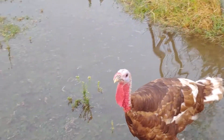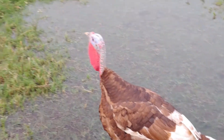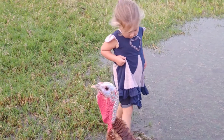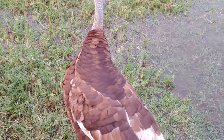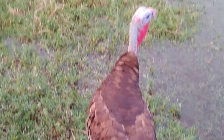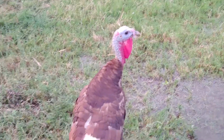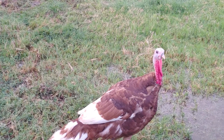Thanksgiving is looking good, and I can confirm he is definitely a tom. His snood is developing, his wattle is developing, and he's been gobbling and strutting — which is pretty awesome. I'll try to get video of that but it's very unpredictable. He's a nice, friendly bird and he's quite large.